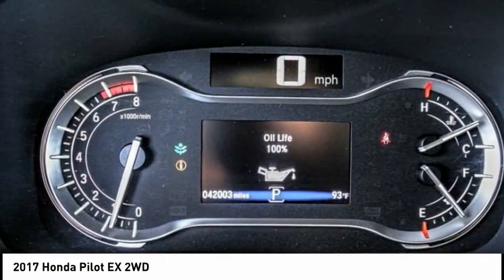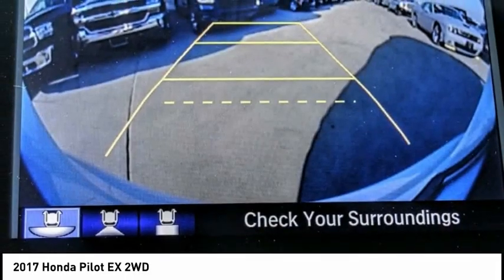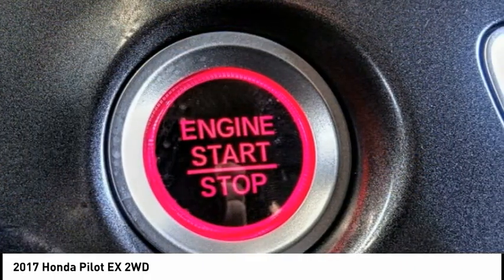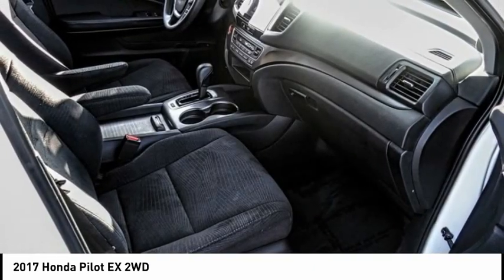Here are some of this vehicle's great options: electronic stability control, brake assist, traction control, remote keyless entry, fog lights, four-wheel disc brakes, speed control, rear window defroster, rear window wiper, and security system.